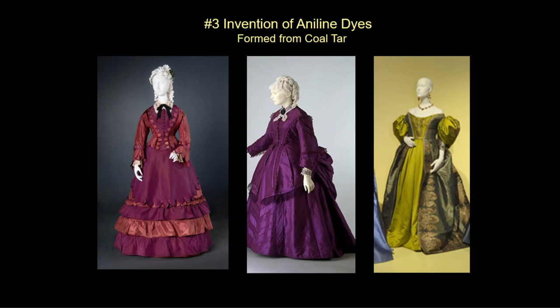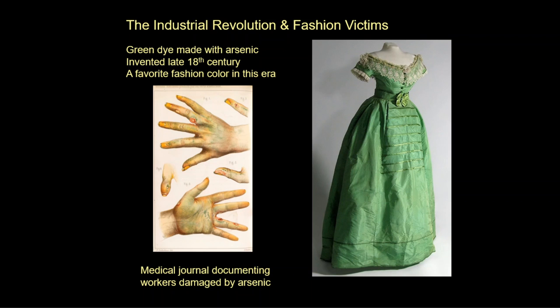Another invention is aniline dyes. These were formed by the early oil industry using coal tar, and they resulted in searing colors. We often think, because we look at photography of the Victorian era, that everyone was in black and white and sepia — but actually they wore some amazingly bright colors. Aniline dyes and many of the chemicals used in fashion were not yet understood for their hazards; some dyes were poisonous to wear and certainly poisonous for the workers.